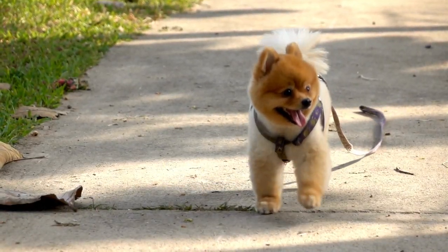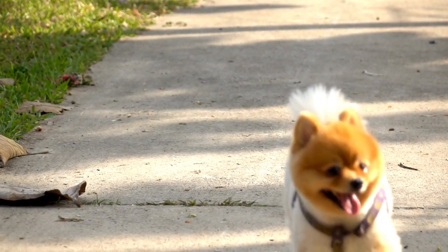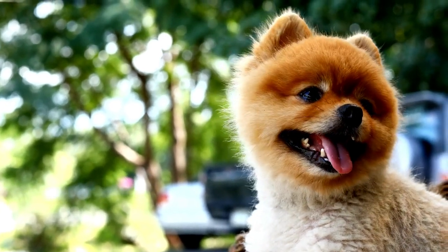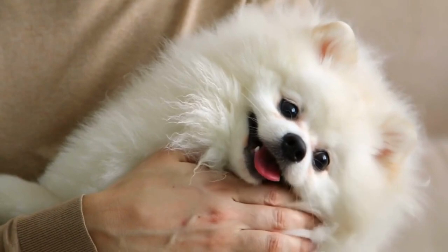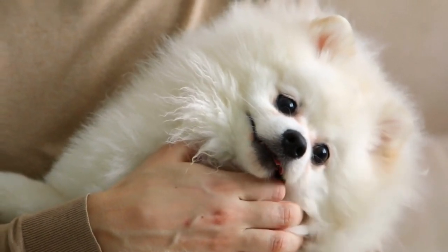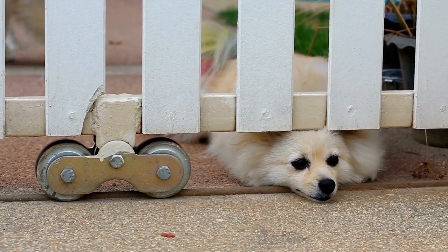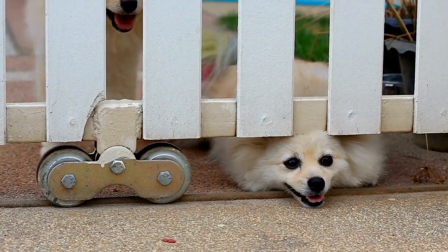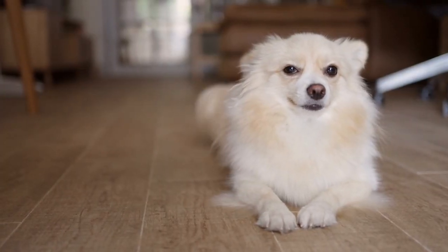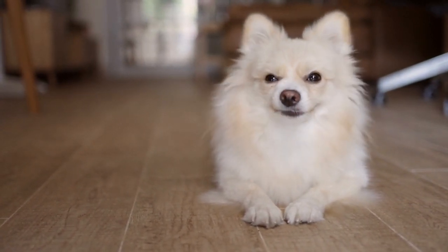The AKC breed standard lists the following descriptions for a Pomeranian's facial features. The head should be in balance with the body when viewed from above — broad at the back, tapering to the nose to form a wedge. The expression may be referred to as fox-like, denoting an alert and intelligent nature. Eyes should be dark, bright, medium-sized, and almond-shaped, set well into the skull with the width between the eyes balancing the other facial features. Eye rims are black, except in self-colored Pomeranians like chocolate, beaver, and blue.